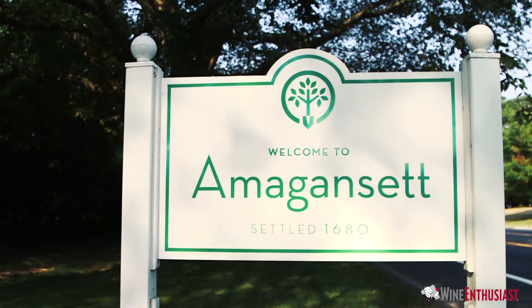Hi, I'm Marshall Tilden with Wine Enthusiast, and we're out here in Amagansett to take a look at one of our customers' custom wine cellars that he's created in the basement of his house. So let's take a look.